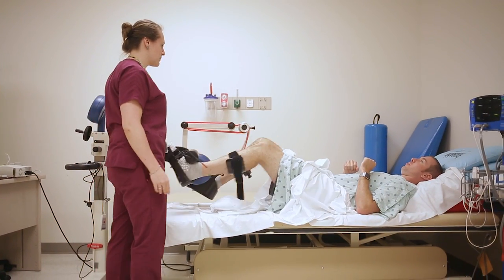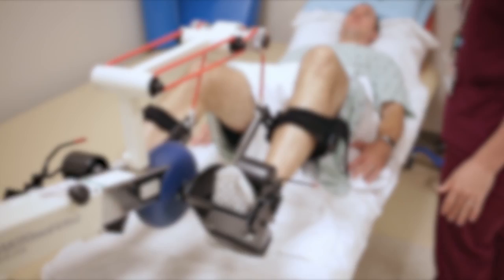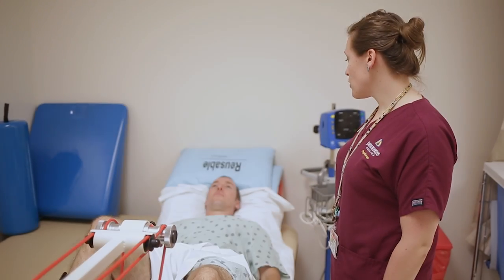How did you identify mobility as a potentially preventable harm? There was a study done at Johns Hopkins in 2006 that looked at moving patients in the ICU, and they found that when they did get them moving — any sort of mobility — patients had improved outcomes and mobility rates at discharge, and also decreased time in the ICU and on the mechanical ventilator.